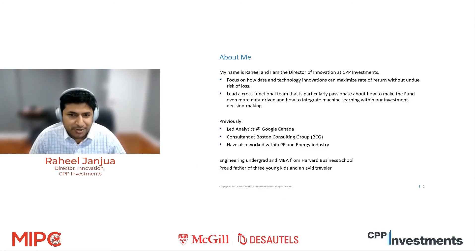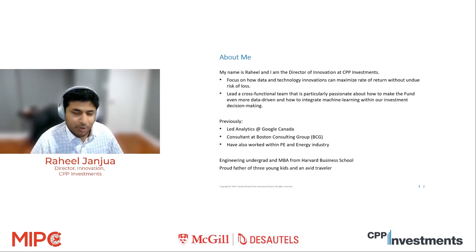Ferhat already said some brief words about my background. I've been at CPP Investments for over a year. I lead our innovation group, and we are focused on figuring out the best way to use data as well as technology innovations such as machine learning to maximize the return of our portfolio without undue risk of loss. We focus on multiple asset classes across both the private and public side — equities, credit, macro, and others — really trying to future-proof our business and ultimately enhance our mandate, which is to pay pension benefits to the 20 million or so Canadian contributors.